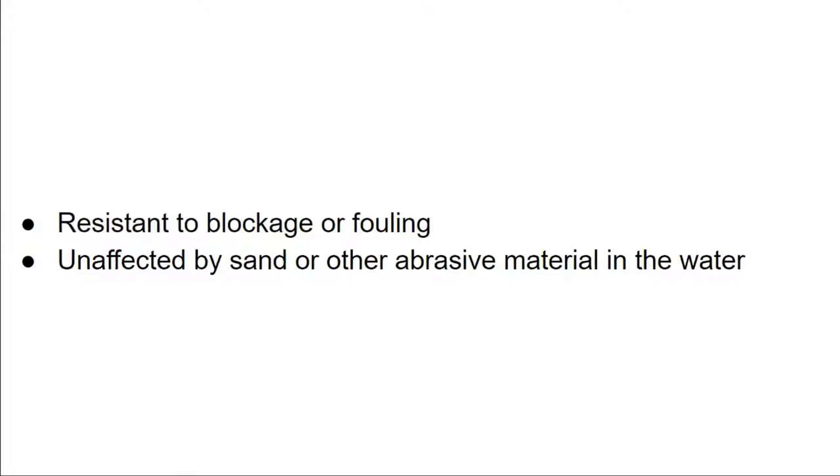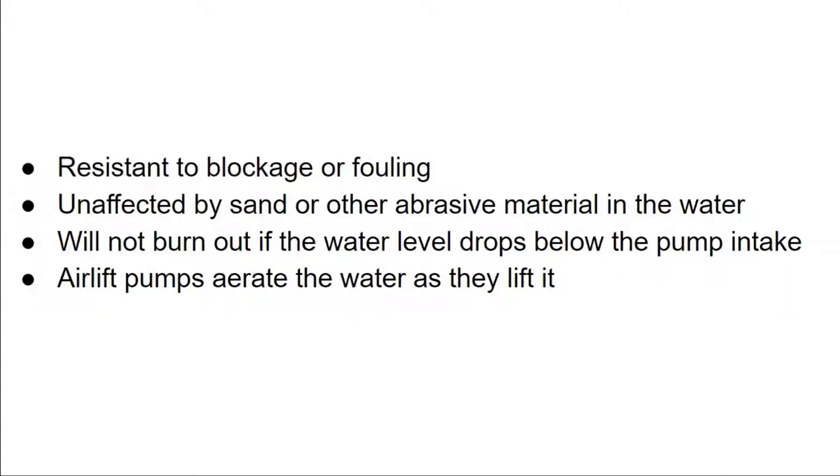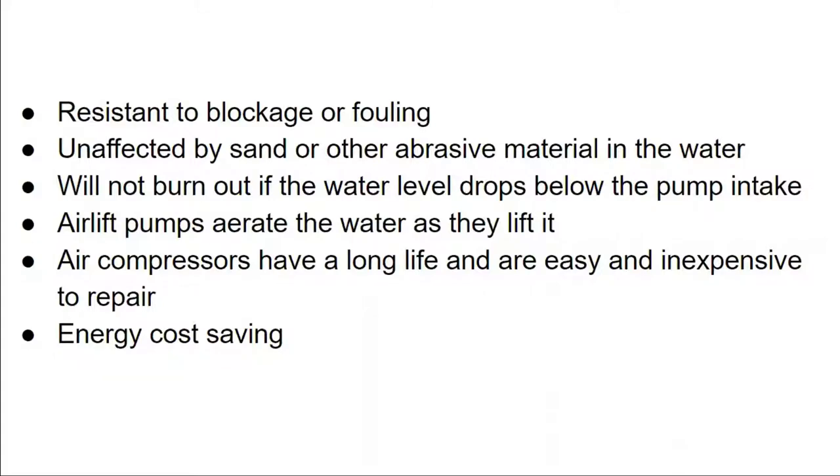Here's what we found about air lift pumps: they're very resistant to blockage or fouling and can pass most gravel, weeds, small fish, and sludge right through without blocking or damage. Unlike conventional water pumps, air lift pumps are not affected by sand or other abrasive materials. They're also unaffected by water level and will not burn out if the water level drops below the pump intake because they're air-cooled, not water-cooled. We've found them to be more reliable, longer-lasting, and less costly to maintain. They also aerate the water as they lift it, providing dissolved oxygen for fish, plants, and nitrifying bacteria — which can cut down on additional aeration needed. We've also saved money on electric bills; we replaced a 220-watt submersible pump with an 80-watt air lift, saving about $400 a year on electricity on that one pump.